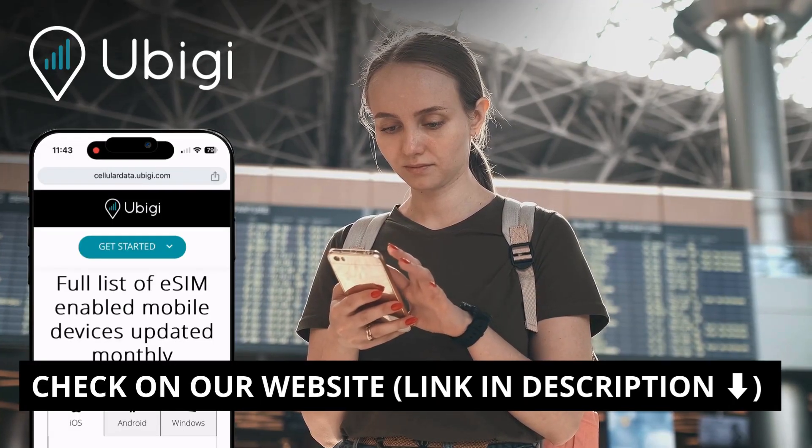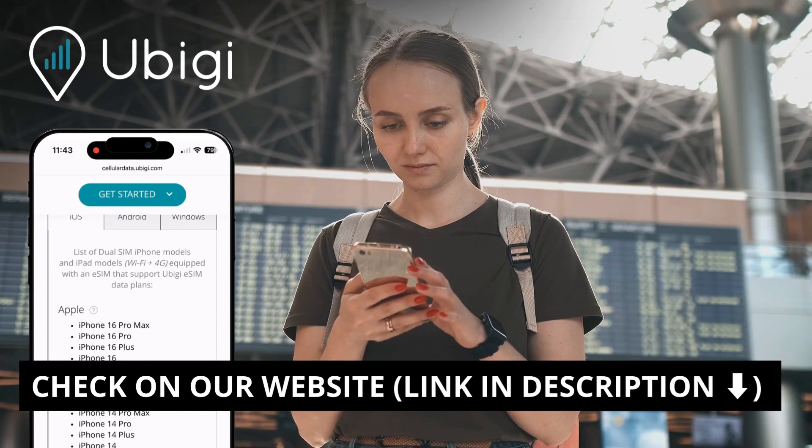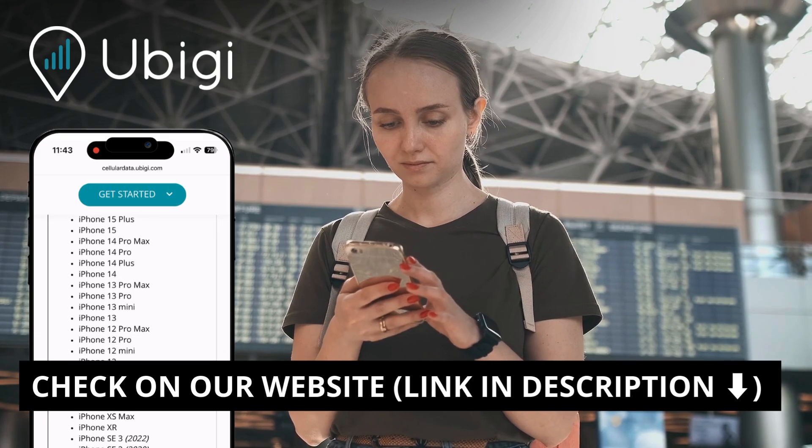We have a monthly updated list of eSIM compatible devices available on our website. See the link in the description to access it.